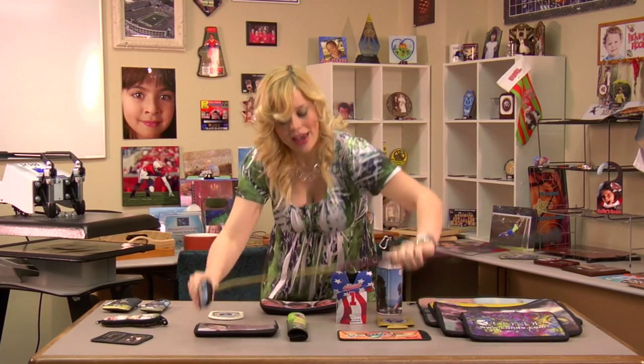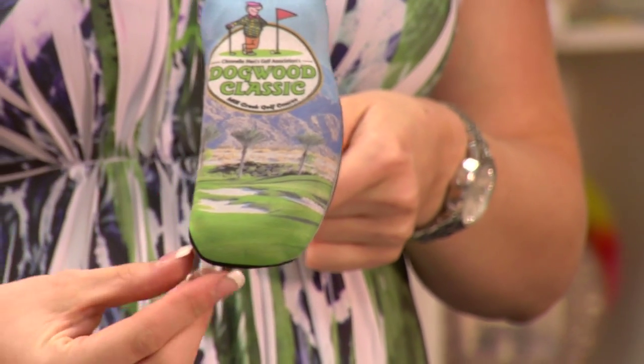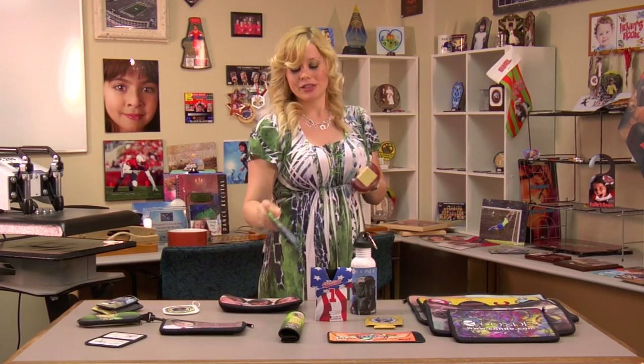I have a putter cover. These are nice because they keep your golf club safe and you can design them whichever way you like. They are easy to put on, easy to take off, and they're great to personalize.